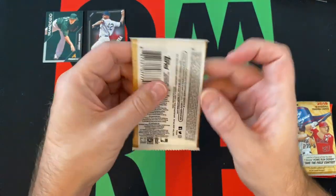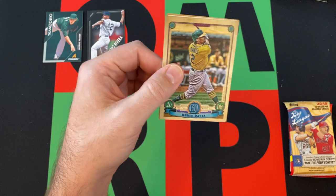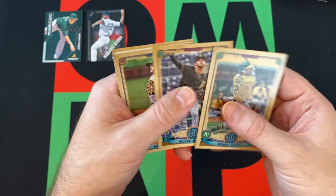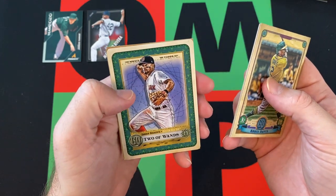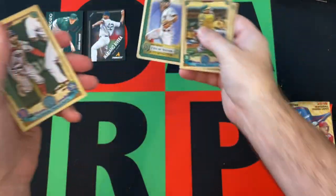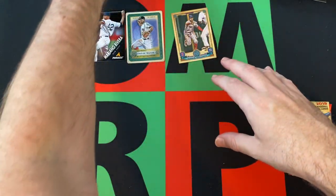Next up, we got 2019 Gypsy Queen. Again, none of the big rookies are in Gypsy Queen, but hopefully we can find some cool stuff. Chris Davis, Kevin Kramer, Pablo Lopez. We got a Two of Wands — Tarot of the Diamond insert. Xander Bogarts, followed up by another Xander Bogarts, and then Joey Gallo rounding things out in that pack.